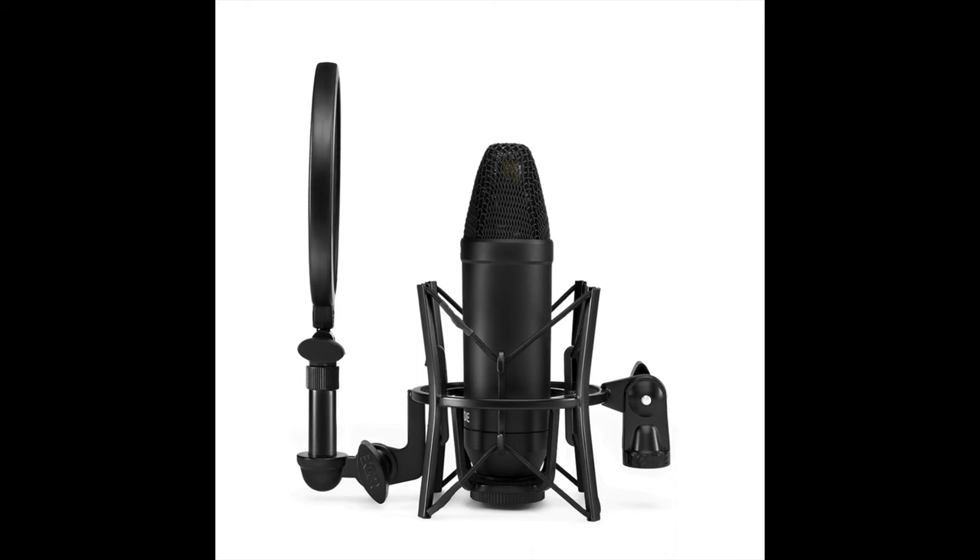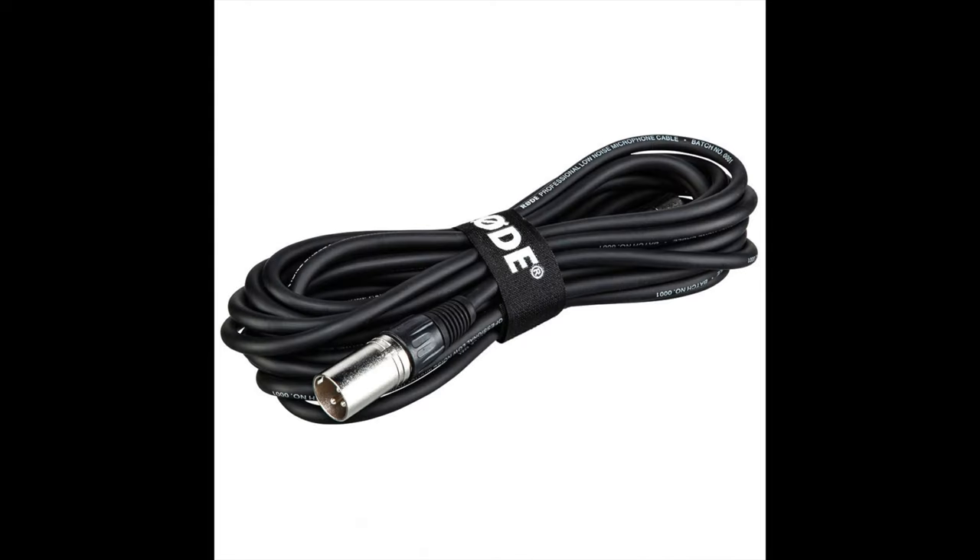This microphone comes in a bundle and in the box you'll get the microphone, the shock mount, the pop shield, and an XLR cable.